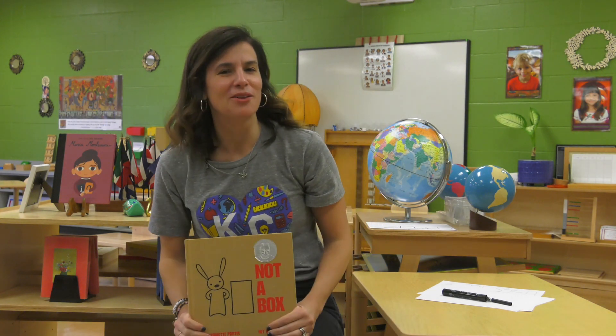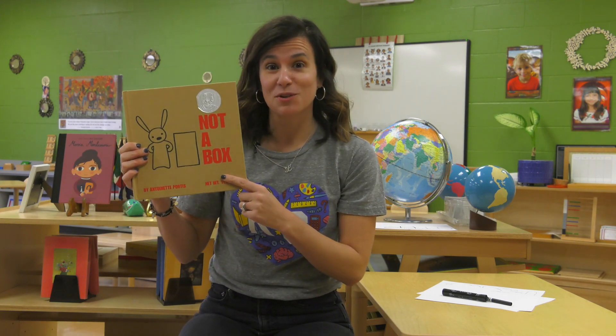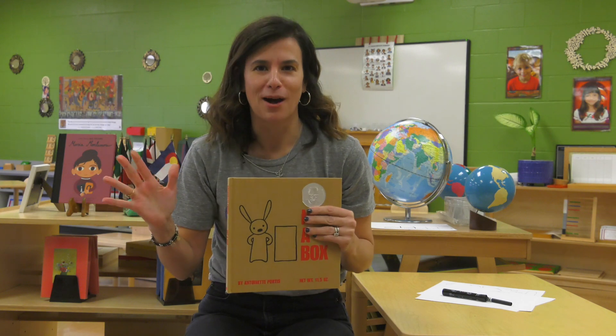That bunny sure had a lot of creative ideas. When you're playing with a box, maybe you'll pretend some of the things the bunny was pretending. And I thought today, since we're working on our writing, we could get creative with our drawing and try to make a box not a box.